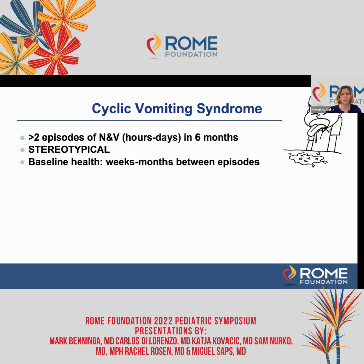So what is cyclic vomiting syndrome? The Rome definition of CVS includes more than two — at least two episodes of nausea and vomiting lasting hours to days in a period of six months. They need to be stereotypical, which is present in 98% of CVS patients, so they all look very similar. And then the patient returns to baseline health, which should be at least one week, but typically longer, in between these episodes.